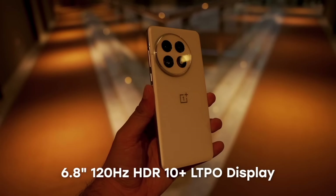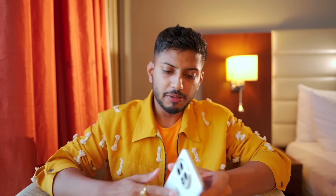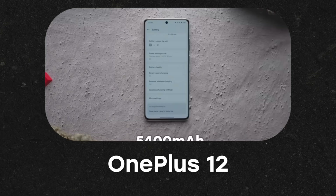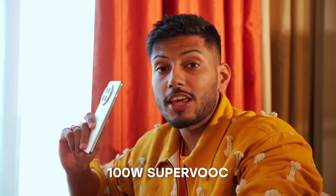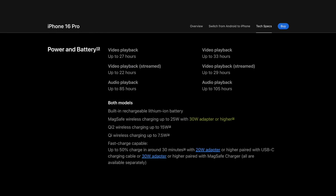The display specs are almost the same but the curve is different — 6.8 inch, 120Hz, HDR10+, LTPO, wide vine L1 support, peak brightness of 4500 nits, 800 nits normal. The crisp and sharp display with slim bezels is fun to use. A great upgrade is the battery: previously 5400mAh, now 6000mAh, with 100W fast charging. The phone is also slim and light — this kind of combination is rare in flagships.